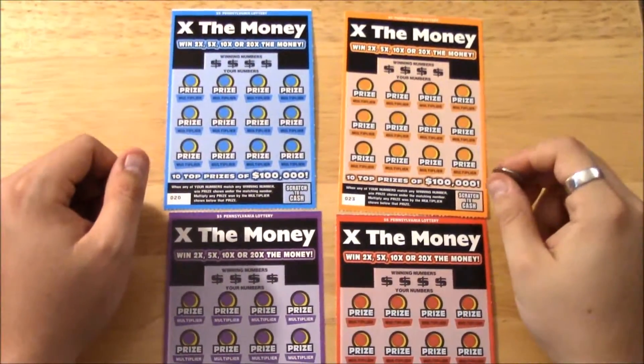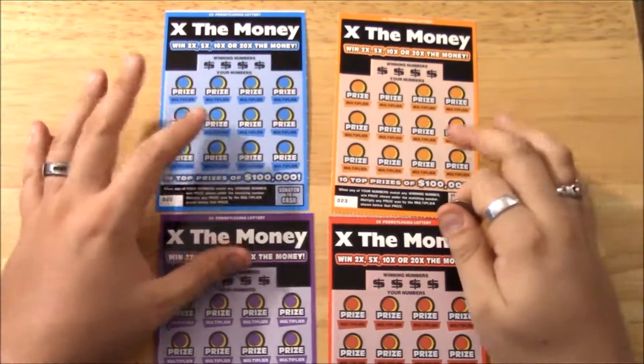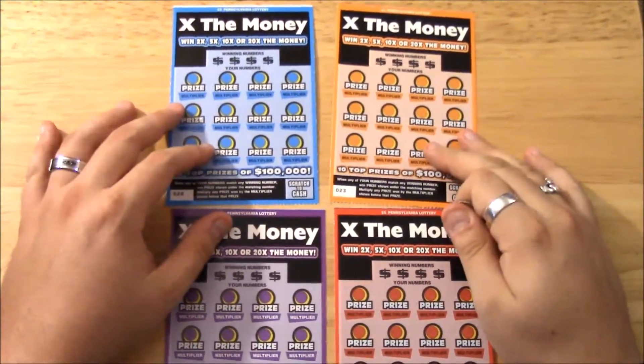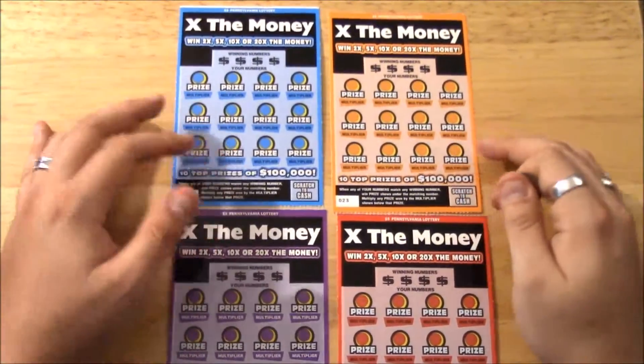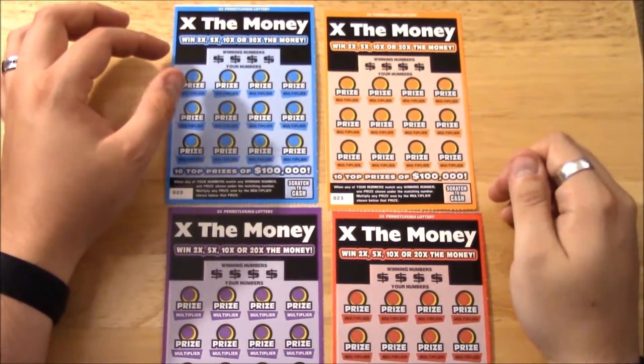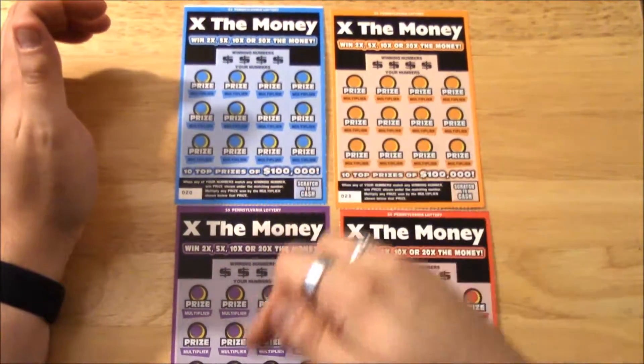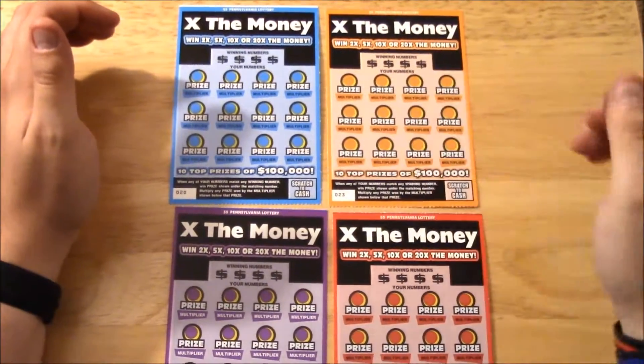What's up guys, we are back here again with another lucky lottery scratcher. This time I have five dollar tickets and there are four of them. It's called X the Money and you can see they come out in different colors — every ticket is a different color in a pack. We have tickets 20, 21, 22, and 23.